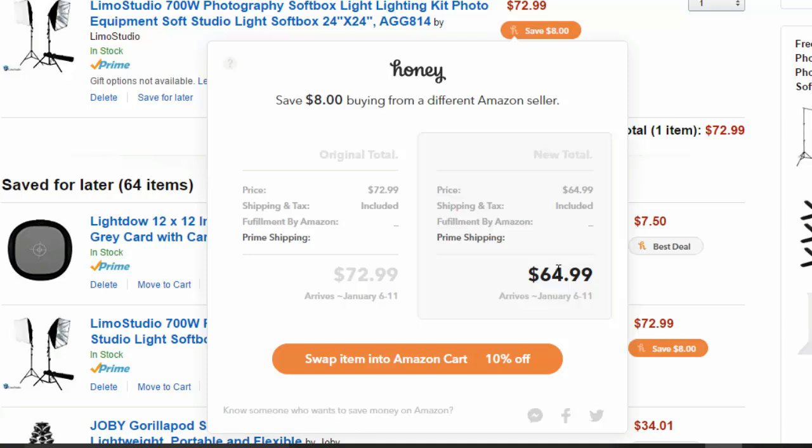Honey is a Chrome app you can download in your browser and it's completely free. I put this in my cart, I think yesterday, after reviewing and evaluating a couple of different options and determining this softbox with LED lights was the best solution for my space — including for interviews and other video work later in the year. Good thing I had Honey active in my browser, because I'll be able to save eight bucks on this purchase.